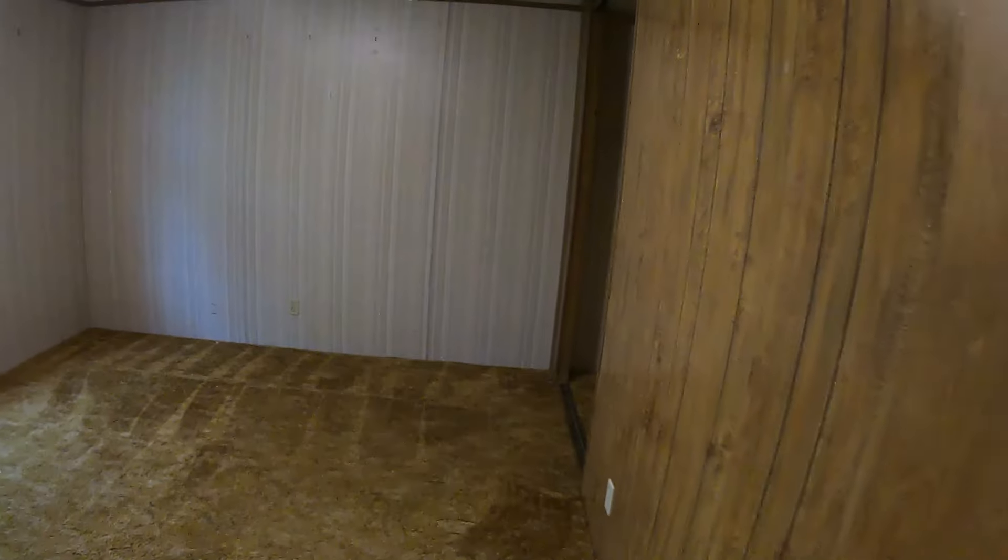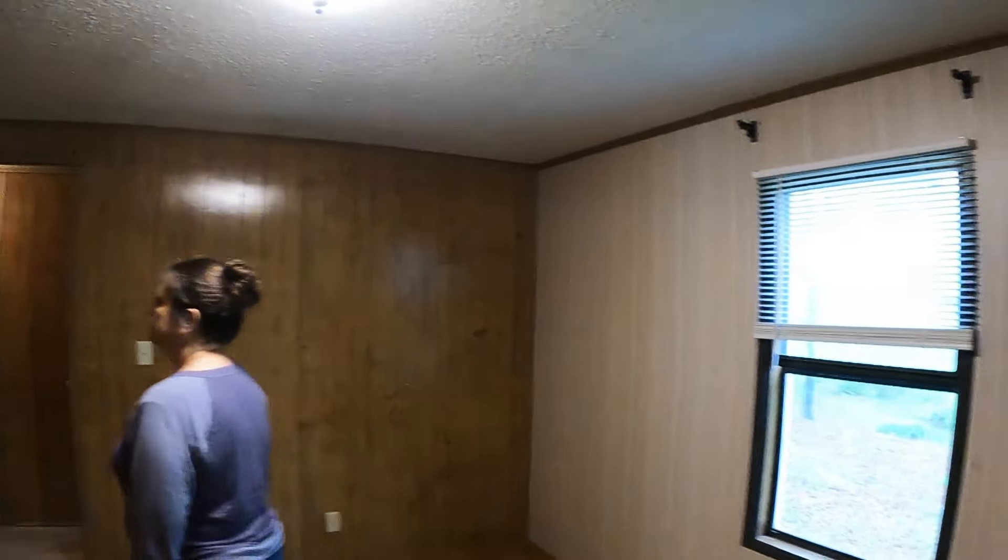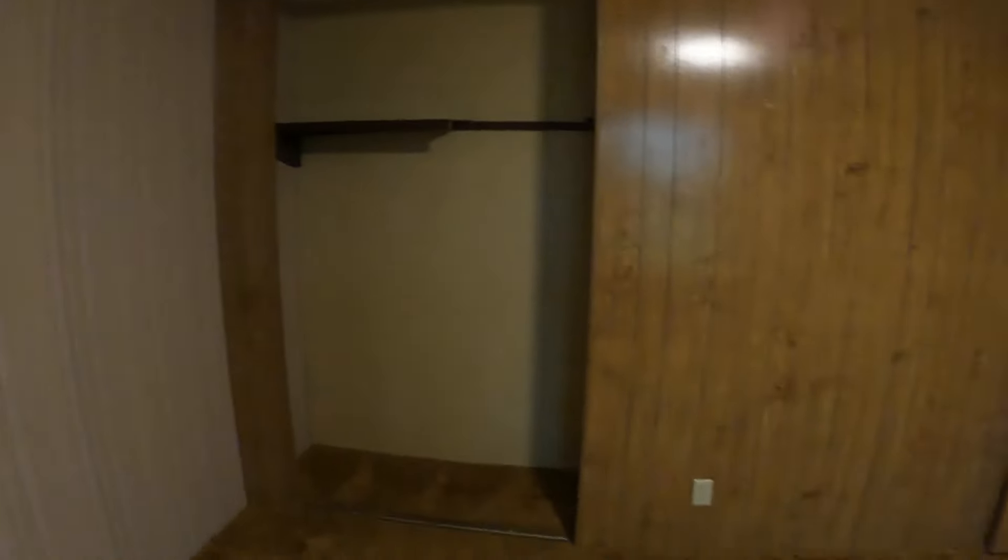Let's check out bedroom number three. The door has been taken off this closet, and they've cut a section out of that shelf — you can see it. They even cut into the wall there. I don't know what they had sitting there. Pretty much everything else is the same — all back from the 80s.